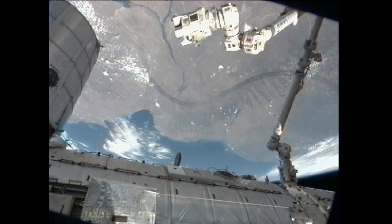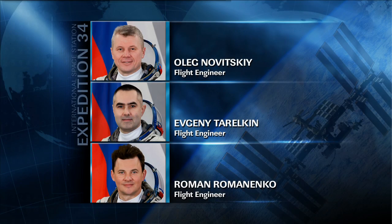Meanwhile, their cosmonaut colleagues were likewise working in the Russian side of the segment, where they conducted various laptop updates, exercise, and performed more sessions of the typology experiment, which studies a crew member's ability to perform and communicate under stress.